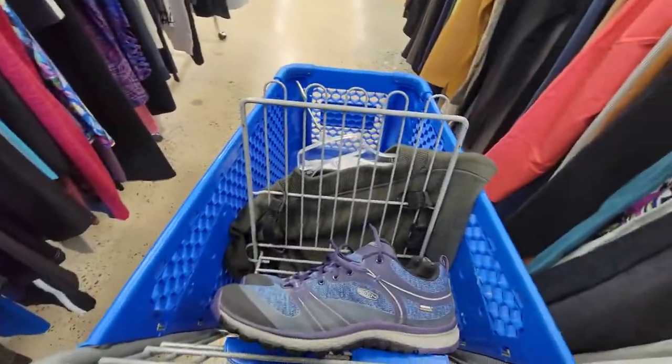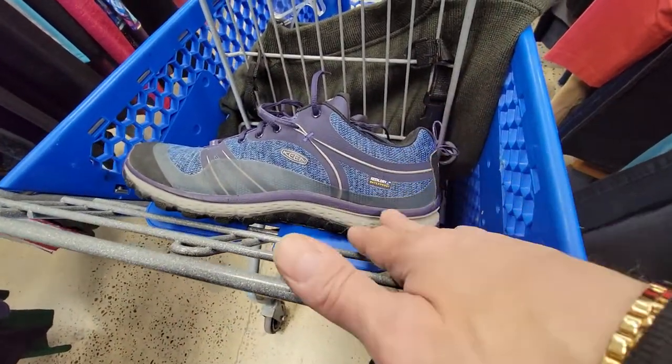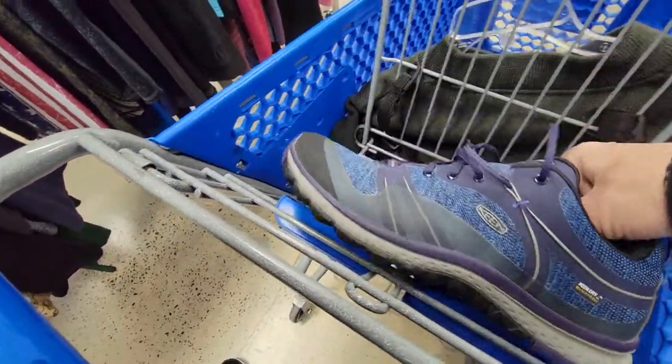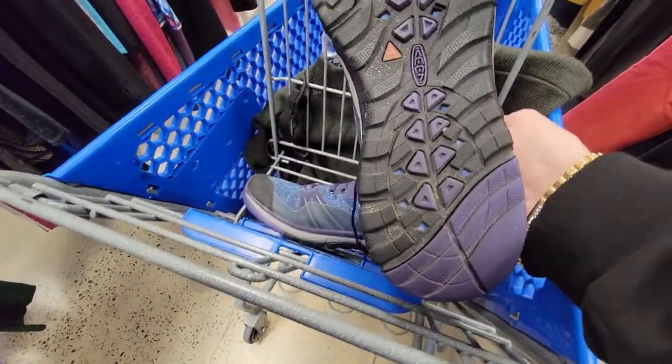So this is my comfort zone — I'm just not feeling the bins anymore. These are Keen, called Keen Terradora. They're going to be taxed a little bit — they're going to be $12 — but I think I could probably at least triple that number, if not more. They're just in really good shape.